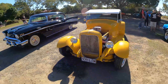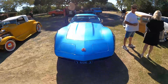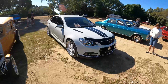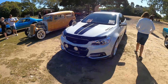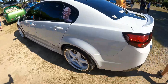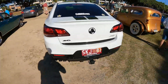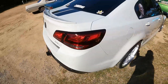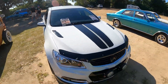We've got a '32 Ford here, very nice — it's got a 351, not bad. Over here we've got a VF Commodore — I like that, very nice. It's got Simmons wheels as well, very nice. It's a Storm — it's the SV6 Storm. I love the Simmons wheels and the color as well, white mixed with black. Very nice, I like that very much.